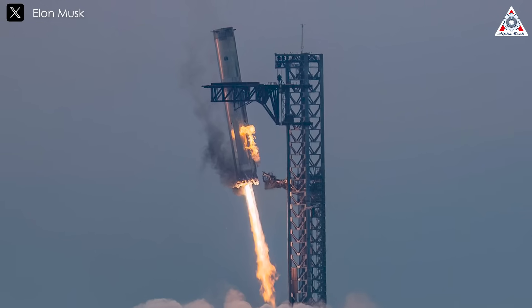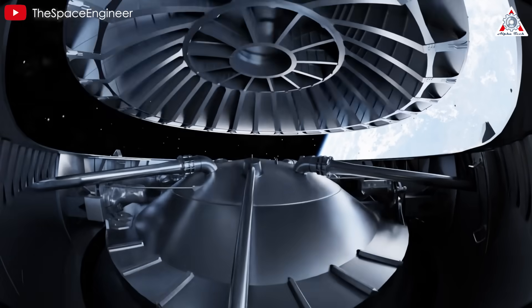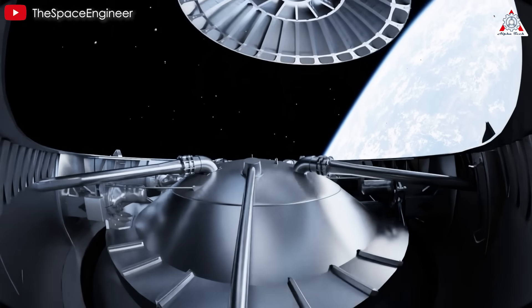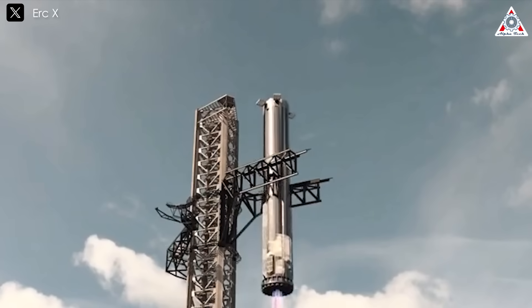Despite the risks, this has always been SpaceX's way of working — confronting daunting challenges head-on. Let's hope that with these relentless efforts, SpaceX will first achieve the goal of catching Super Heavy in the upcoming flight, then catching Starship in Flight 8 soon after.